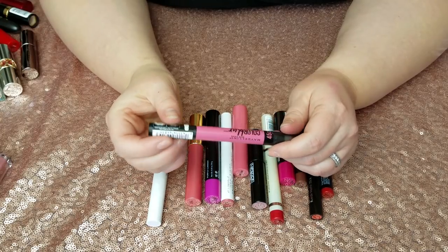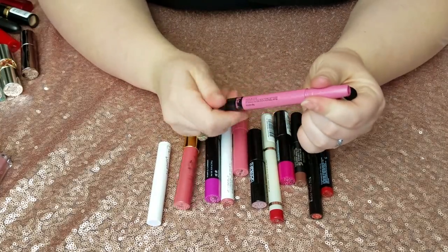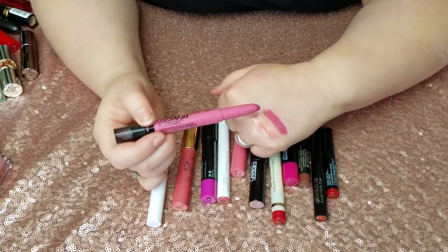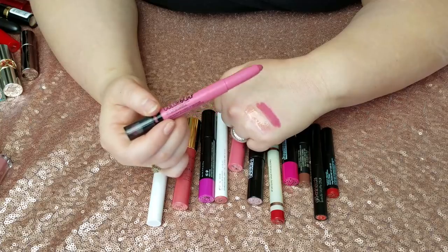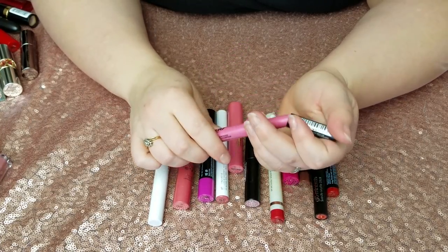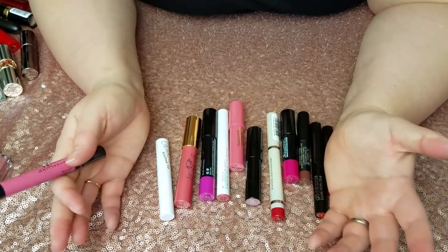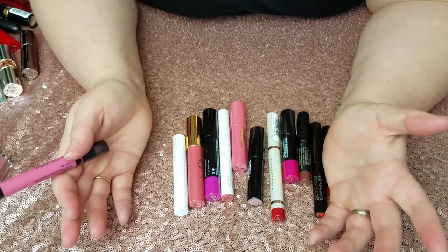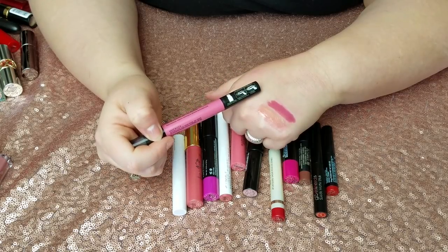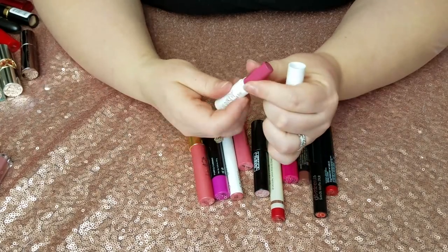This is the Maybelline Color Blur in I'm Blushing. It was a strange product — I did use quite a bit of it but my makeup tastes have changed. These cool-toned pink mauvey colors I'm trying to get away from because I have a ton of them and I'm moving more into a neutral phase. So I'm going to try to get rid of a lot of colors similar to this — it's going.